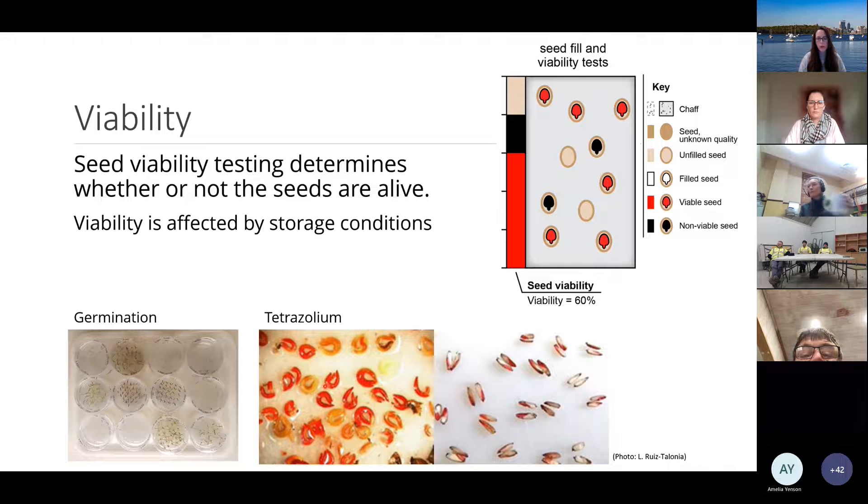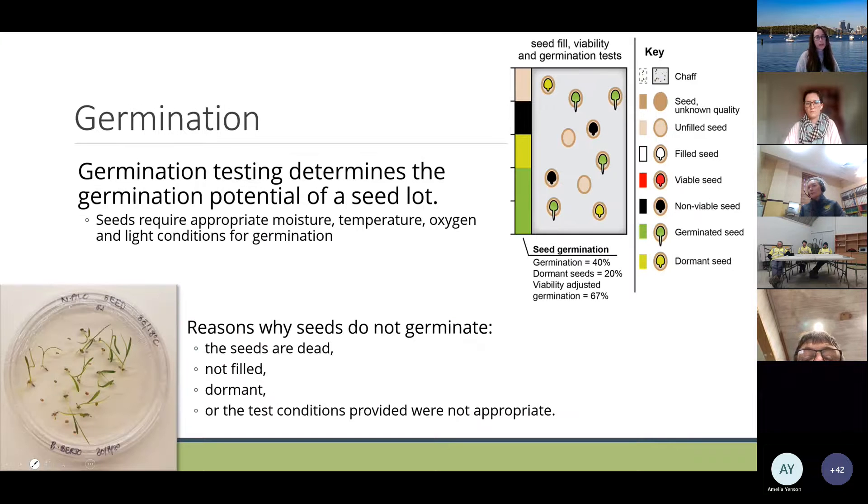Another method to test seed viability is to use tetrazolium chloride — a chemical which stains living tissue in the embryo. Through a biochemical process, living tissue is stained red. Some embryos stain red indicating viability, while others don't stain at all. In grass seeds, some embryos stain red and some don't. This builds a clearer picture: the seed batch now shows unfilled seeds, filled seeds, viable and non-viable seeds.